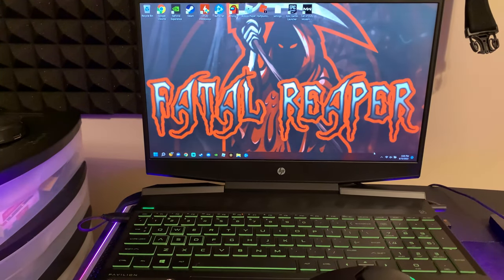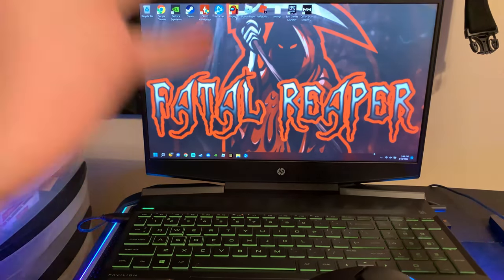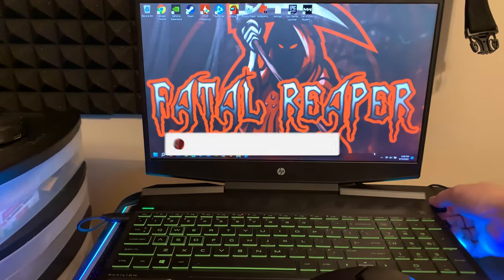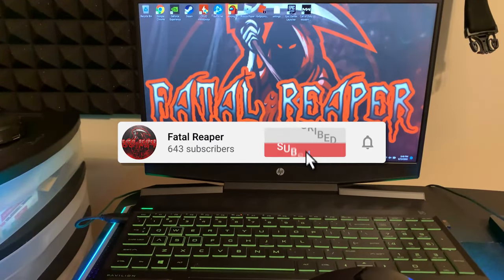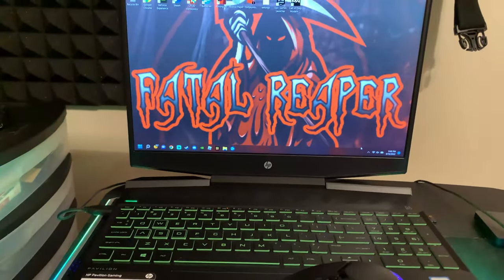What is going on guys? It is Fatal Rupert Day bringing you guys a video. We're going to jump right into it. This video is about the best accessories for the HP Pavilion Gaming Laptop. I've done a similar video before about this — it was the best upgrades. Now we're going to dive into the best accessories.